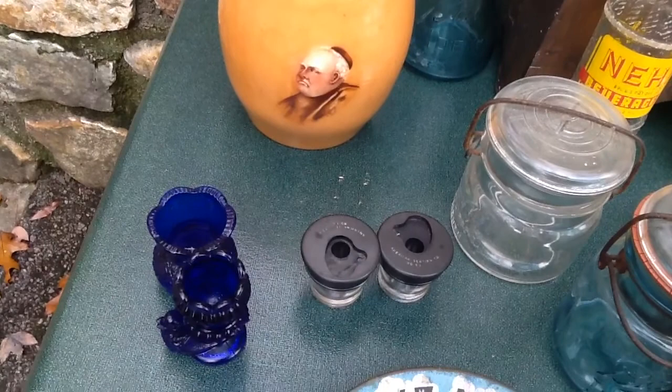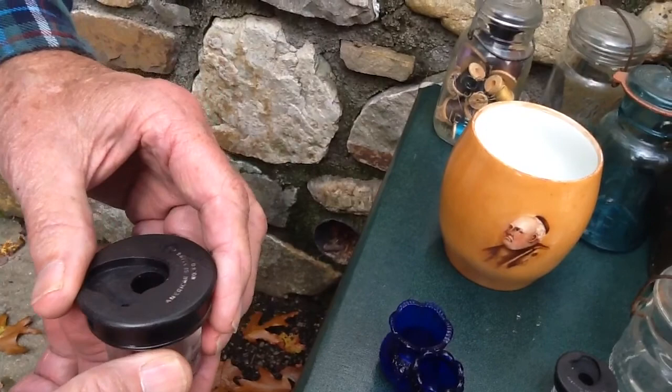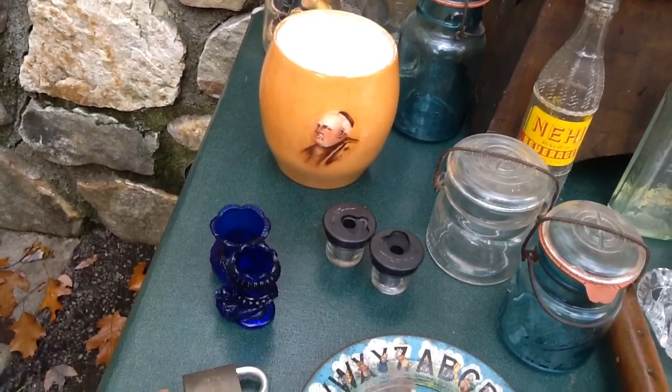A lot of you may not know what these two little things with the black tops are, but those were to fit down in an old wood desk. They say 'American Seating Company' on them — so those were from an old school desk. If you ever come across an old school desk, these little ink bottle holders are really hard to find.